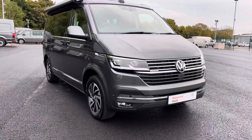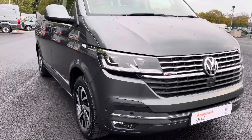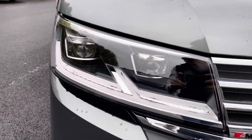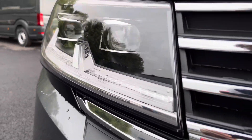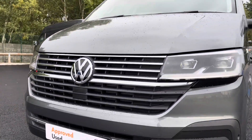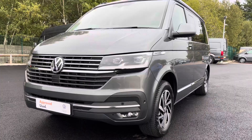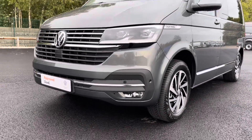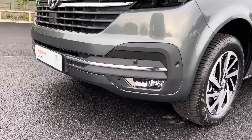Moving towards the front of this vehicle, it is fitted with auto LED headlamps with separate LED daytime running lights to provide crisp and clear visibility in any conditions. You also have that stunning 4Motion and Volkswagen badging in the centre with the chrome strips in the grille, adding to the smart and stylish looks of this vehicle. You also have your front parking sensors which are dotted along the smartly designed bumper.